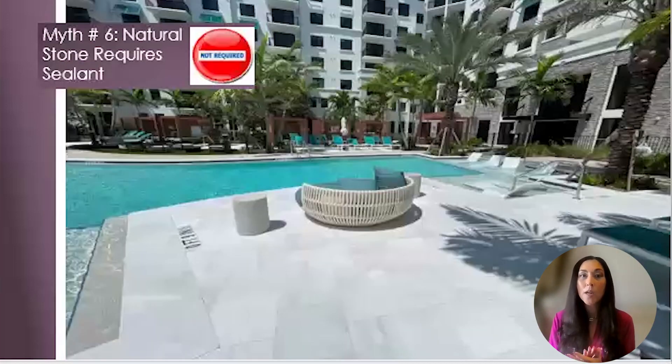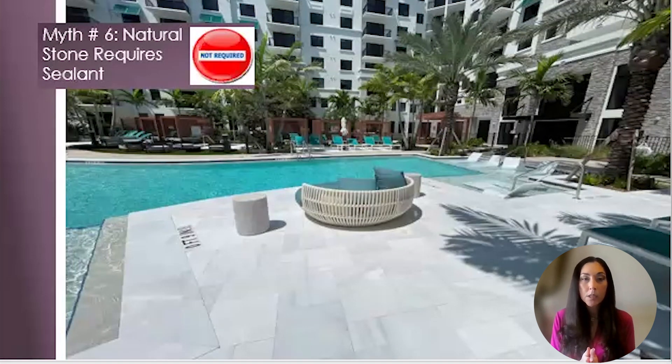Myth number six: natural stone requires sealants. There's no reason to start sealing your pavers unless there is an environmental factor that warrants it. Sealing your stone creates maintenance, because when it wears off, you'll need to reseal it. Since natural stone never fades from sun exposure, there's no real reason to need a maintenance plan — I'm talking more so on residentials. Commercial pool decks have higher foot traffic patterns and therefore it is more common to use sealant. When using sealant, it's important to use a water-based impregnating sealer for natural stone — it has to be a penetrating sealer, not a topical sealer, which is one of the biggest mistakes made. A topical sealer will make your pool deck turn into an ice skating rink. Only use an impregnating or penetrating sealer for natural stone.